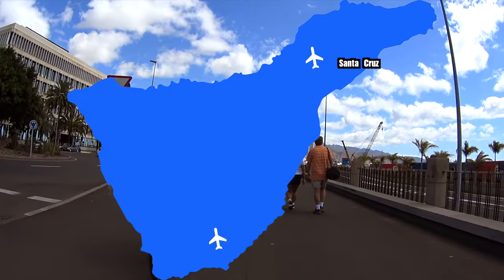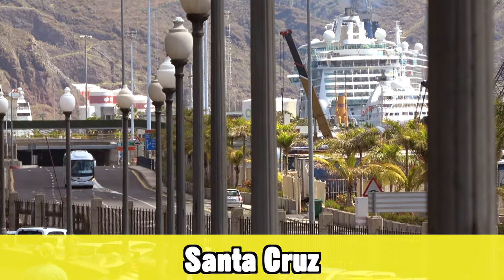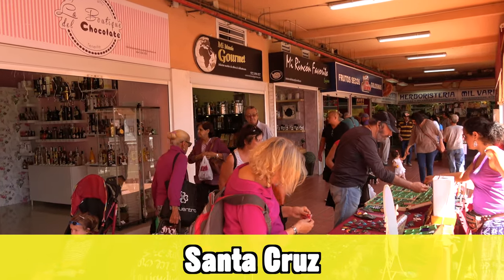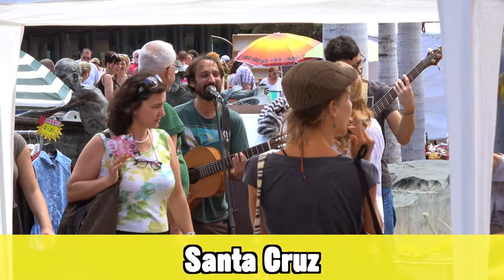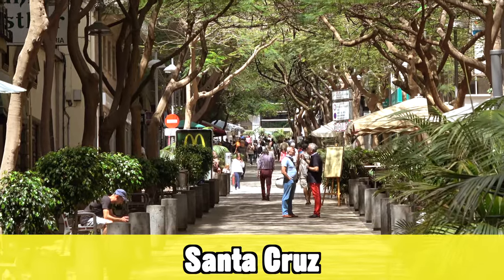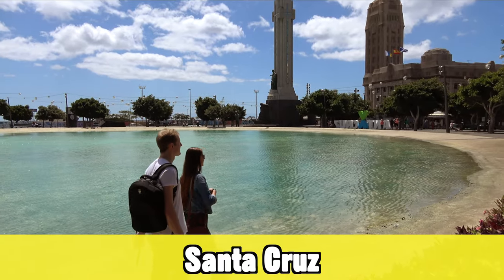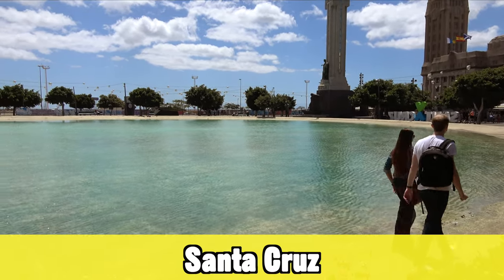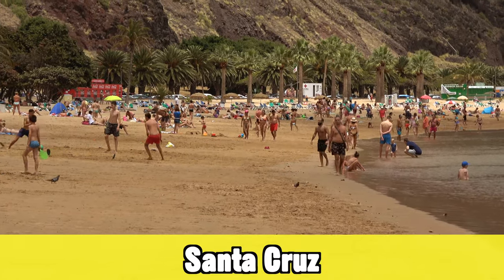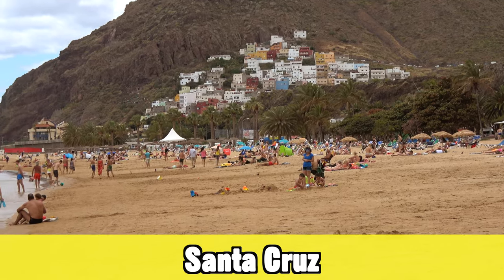Santa Cruz is the capital of Tenerife but also one of the cheaper places to go on holiday. For comparison, a good mojito here will be around three to four euros, while in the more touristy destinations it can easily be seven or eight euros. It's a very nice place with lots to see and do, and there are a few nice hotels in town.